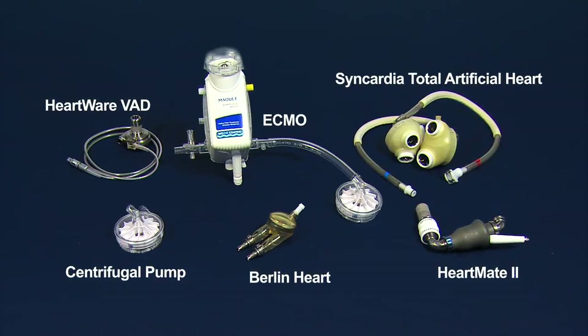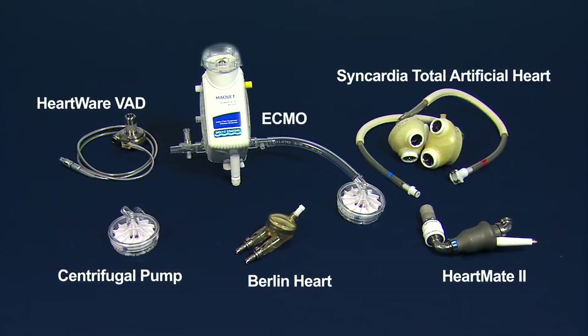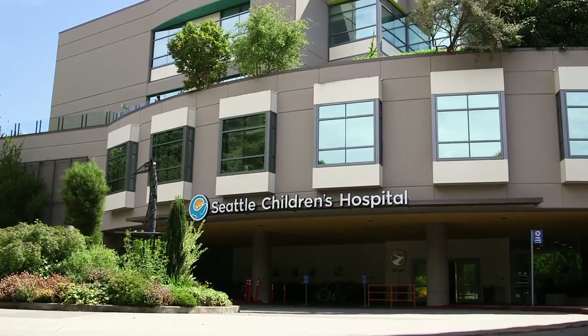When your child has a serious heart problem, a ventricular assist device, or VAD, may be needed. Seattle Children's has several life-saving options. If I were looking for a place for advanced heart care, in particular for VADs or transplants, I would be looking for an institution that has a wide breadth of experience and devices.